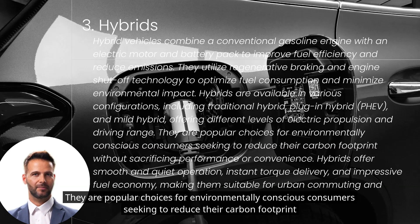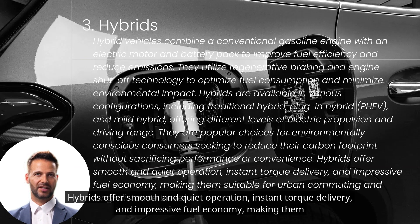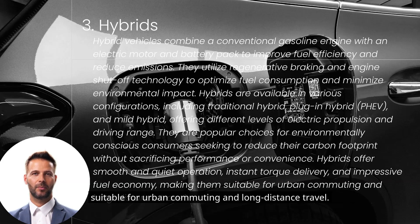They are popular choices for environmentally conscious consumers seeking to reduce their carbon footprint without sacrificing performance or convenience. Hybrids offer smooth and quiet operation, instant torque delivery, and impressive fuel economy, making them suitable for urban commuting and long-distance travel.